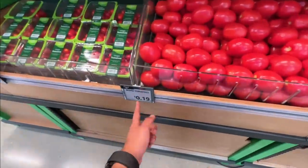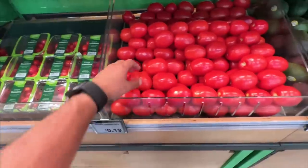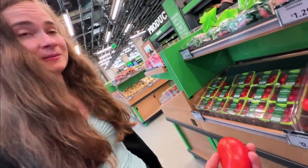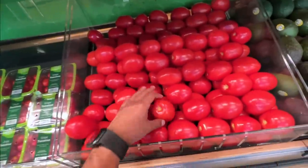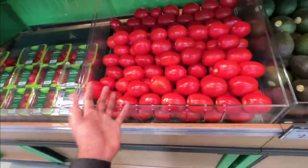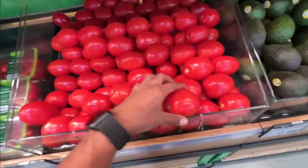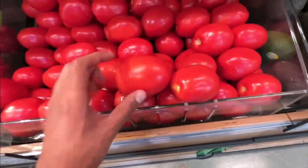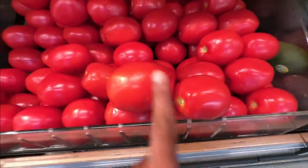Even tomatoes are bought per item. I have to say though, they are pretty uniform in size — these are very uniform, pretty much the same size. So it's not unfair. But if you took a big tomato versus a small one, there's no difference in price. So if someone has a really big one — yeah, that's unfair.